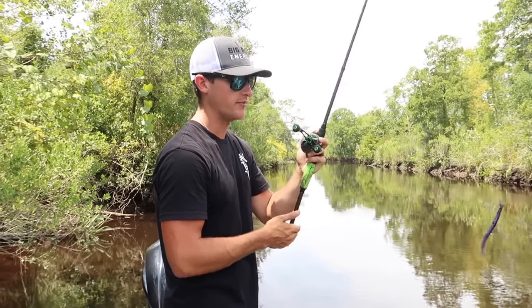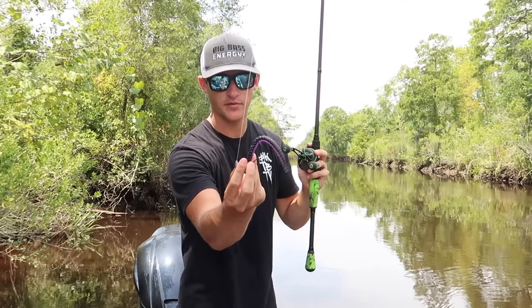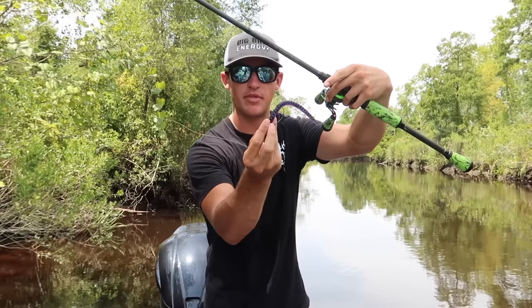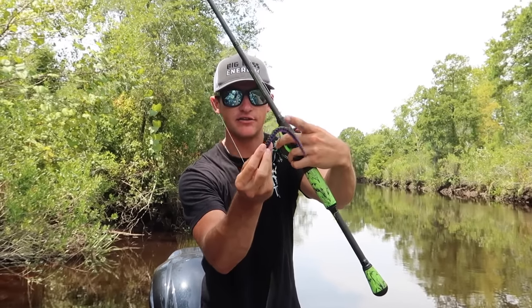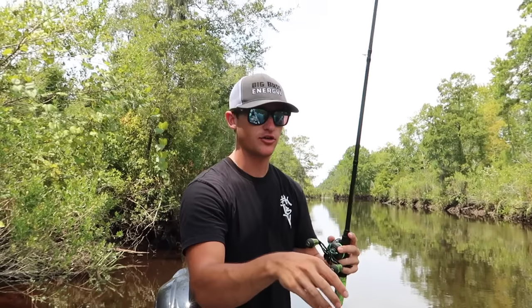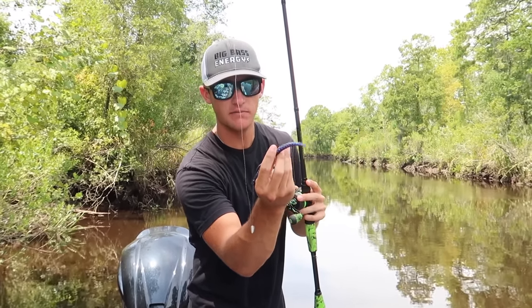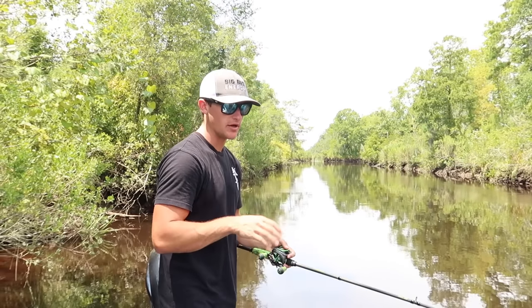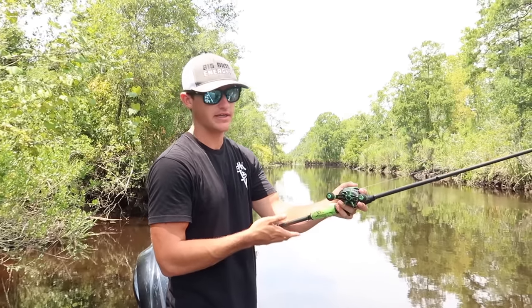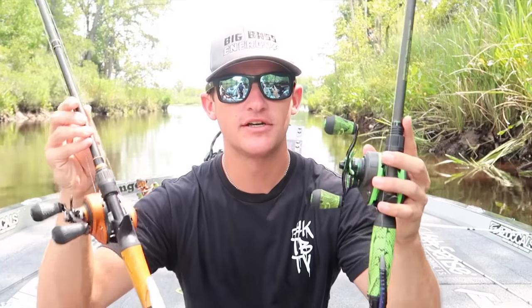Next time you're on the water and you don't have many bites, work the bait the way you normally would, then try dead sticking it. If they're not biting that, try throwing your bait out, dead sticking it, but hit the bottom of your rod so the tail flutters. If a bass is just sitting there looking at that bait and not doing anything, once you start hitting your rod and that tail starts moving, it can create a reaction bite. Bass are predators — they react to movement. Give it a little bit of movement and that will probably help you catch more bass.